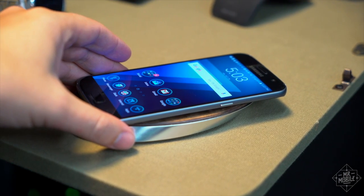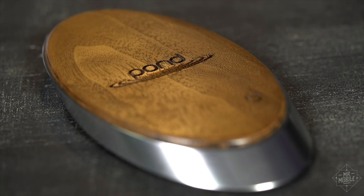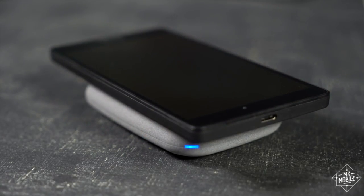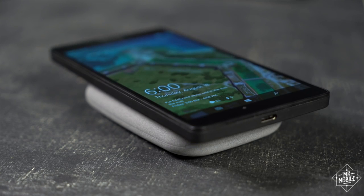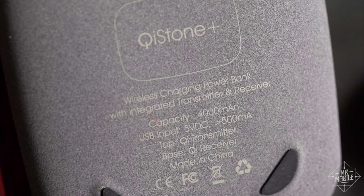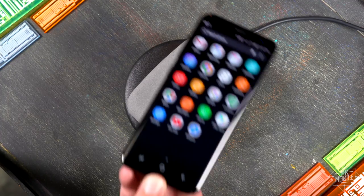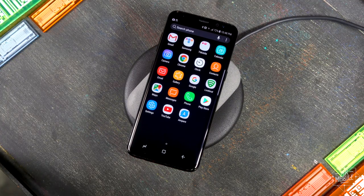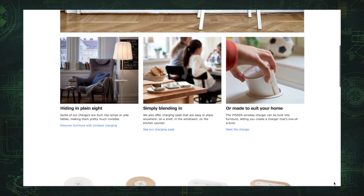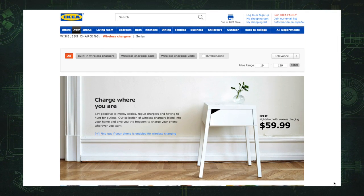There are charging pads out there that don't need to be plugged in, at least not all the time. For 80 and 50 bucks respectively, the Pond Ripple and Phone Salesman Qi Stone Plus are essentially batteries with wireless charging plates strapped on. While they're each in the pokey five watt club, they're still fun. Also, the Qi Stone has wireless charging on both sides, so you can wirelessly charge while you wirelessly charge. And if you want to be super cutting edge, some companies like IKEA are selling furniture like floor lamps and side tables with Qi built right in.